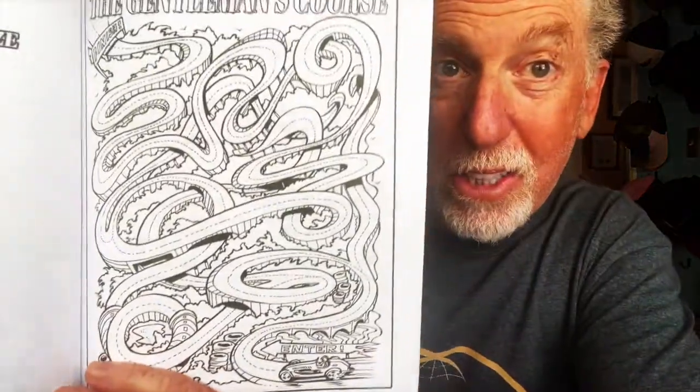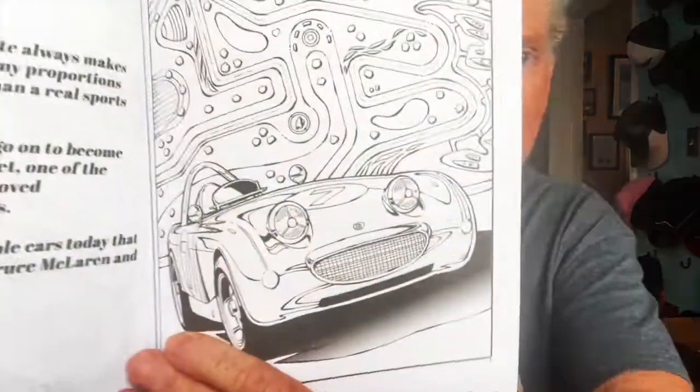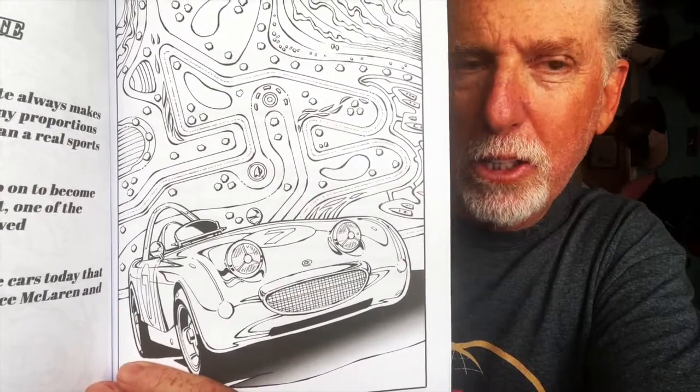Every book on page 11 gets a maze — not easy stuff. This is the Gentleman's course. Also here's a Bug Eye Sprite — look out, there comes the Bug Eyes. I saw one of these at Cars and Coffee recently; it was in an extreme yellow and red color combination. The guy loved it. I recommend you go to that show — O.C. Cars and Coffee.